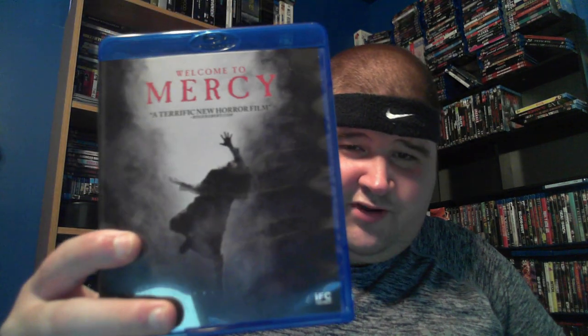Our House. The Pledge. Welcome to Mercy. Welcome to Willits. What Keeps You Alive — I really dug this one, very simple yet awesome movie. Wormwood — another reversible cover art, different take on a zombie film. That was all the IFC Midnight titles without slipcovers.